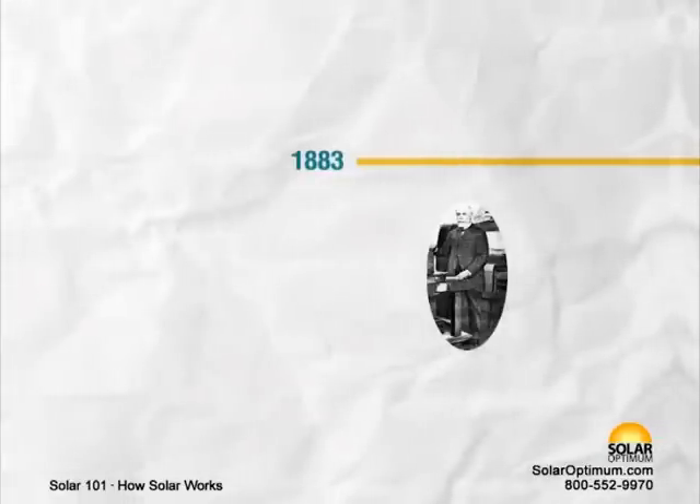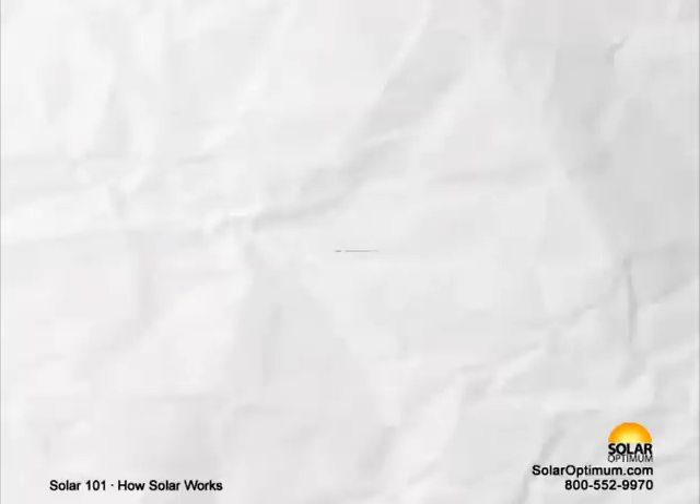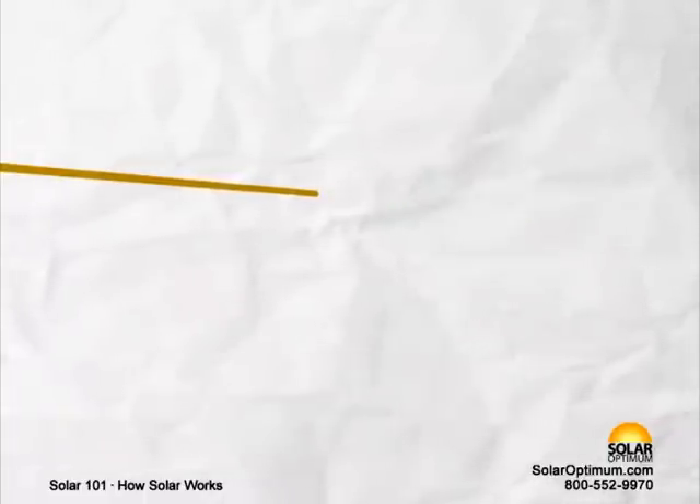1883 – Charles Fritz, an American inventor, described the first solar cells made from selenium wafers. 1905 – Albert Einstein published his paper on the photoelectric effect along with the theory of relativity.